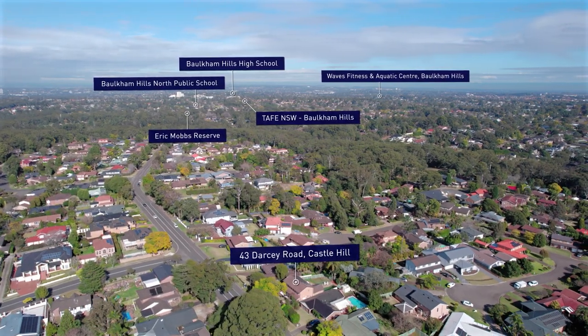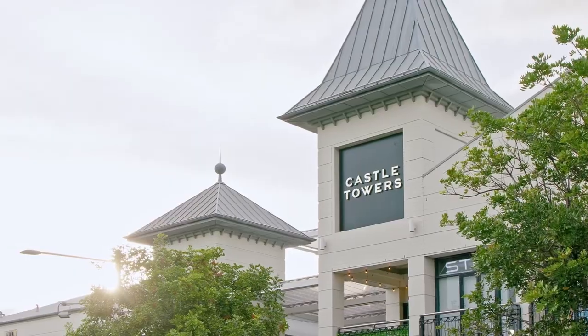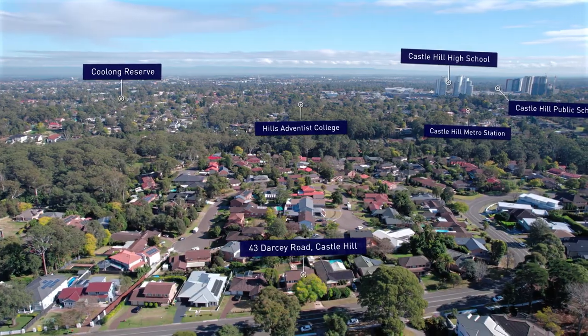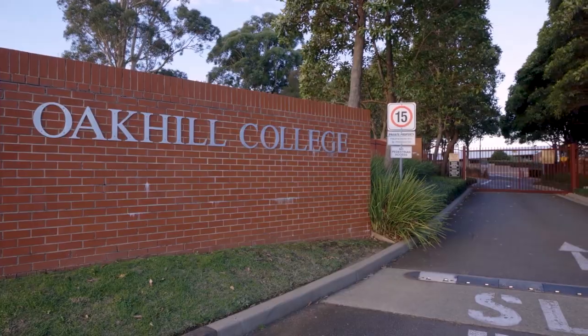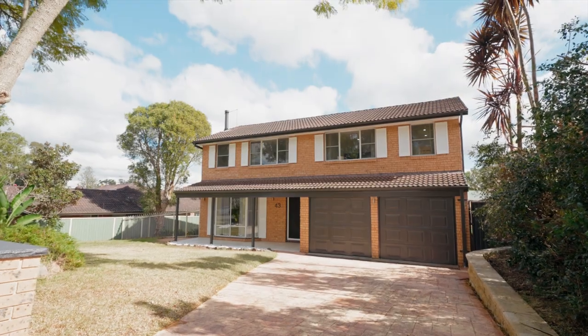Located in the sought-after Castle Hill Castlewood Estate, this property is just moments away from Castle Towers, dining options and recreational facilities. With excellent school catchment of Castle Hill Public School, Castle Hill High School, and a few other private schools around, and convenient access to major transport roads, it is a perfect place to call home.